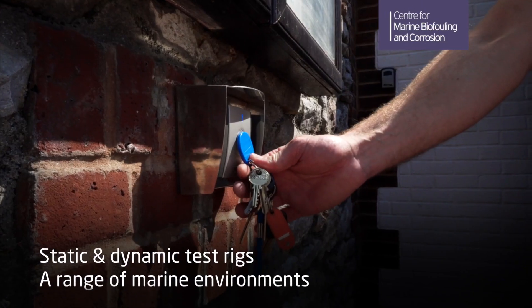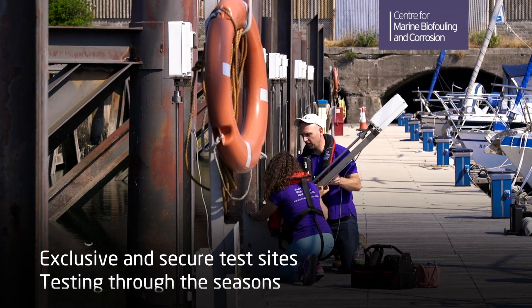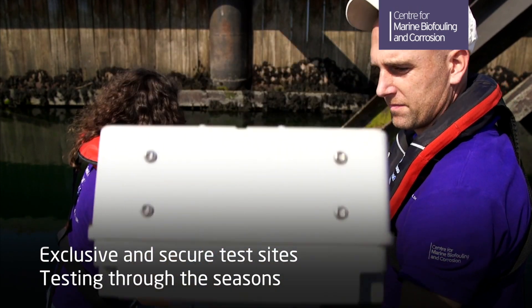We offer marine-based testing in a range of contexts, using static and dynamic test rigs at exclusive and secure test sites in environments with strong fouling pressure.